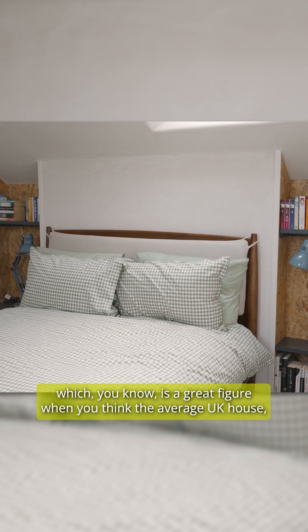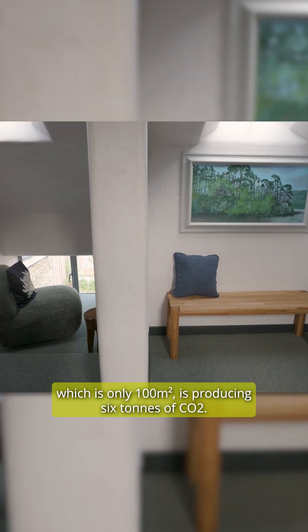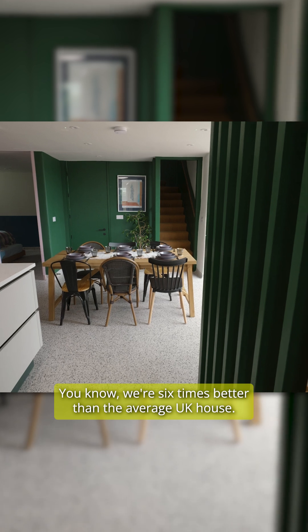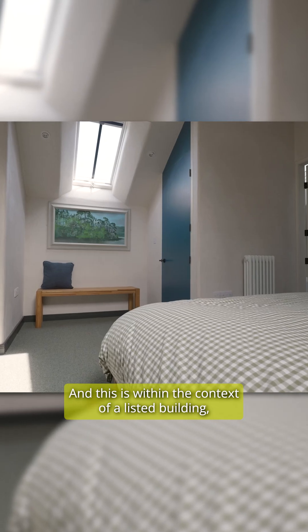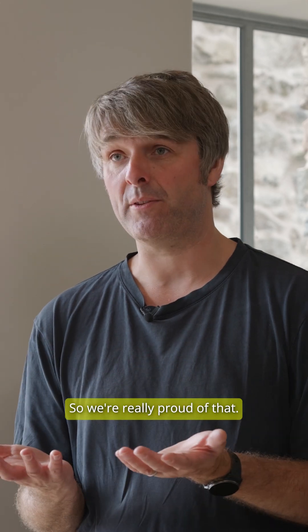Which is a great figure when you think the average UK house, which is only 100 square metres, is producing six tonnes of CO2. We're six times better than the average UK house, and this is within the context of a listed building, an old barn, and all of the constraints that come with that. So we're really proud of that.